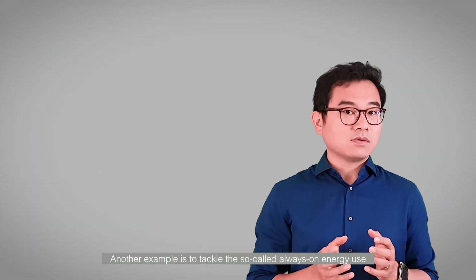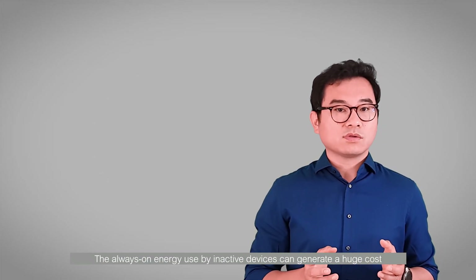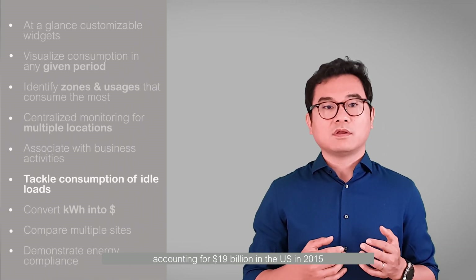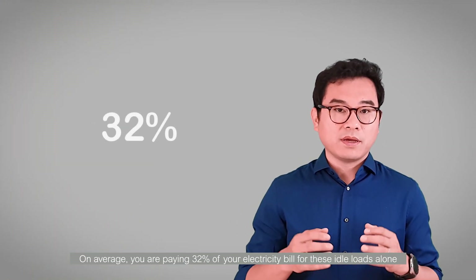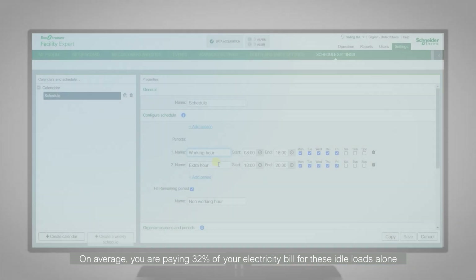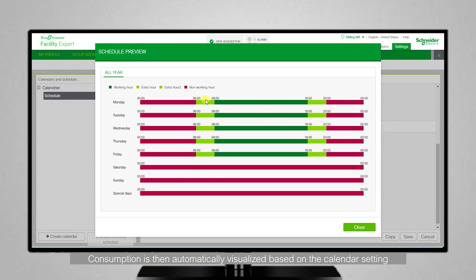Another example is to tackle the so-called always-on energy use. The always-on energy use by inactive devices can generate a huge cost, accounting for 19 billion US dollars in the US in 2015. On average, you are paying 32% of your electricity bill for those idle loads alone. You can set up a calendar to manage open, peak, and close hours and vacations. Consumption is then automatically visualized based on the calendar setting.